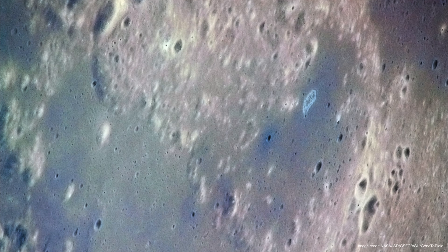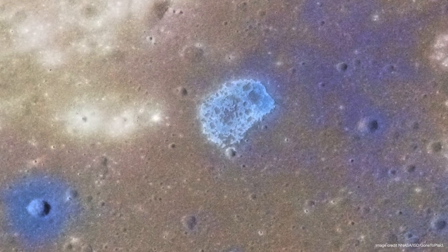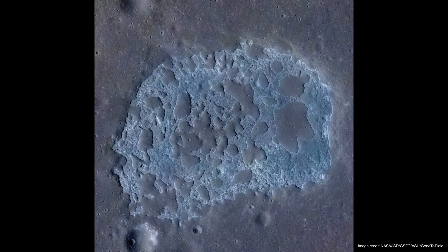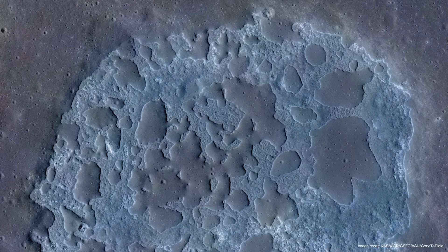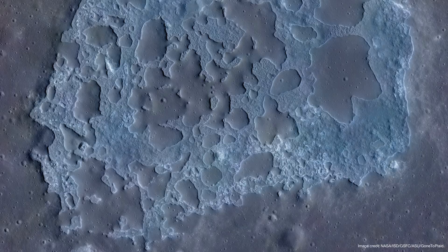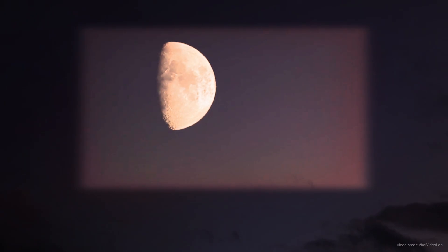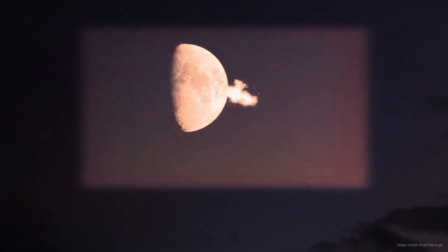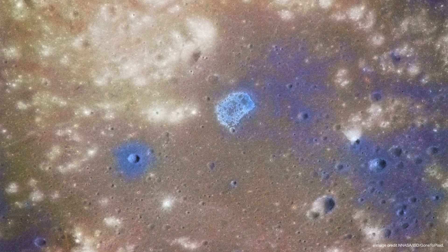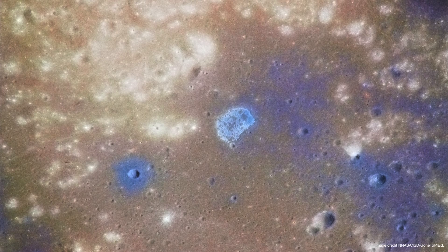Now we understand why it has such a strange shape, but why is it blue? The highest resolution image of Ina reveals its blue hue with unprecedented detail. While the colors may appear enhanced or slightly shifted, they are entirely real. The blue color is due to the presence of titanium. An event, possibly occurring hundreds or even thousands of miles away, may have affected this terrain. Streaks of titanium-rich material seem to have been scattered precisely over this peculiar region of the moon, giving it the appearance of a blue lake.